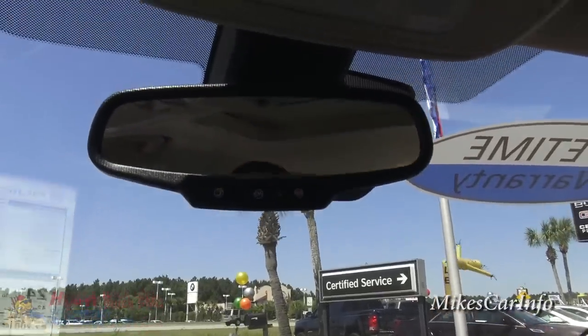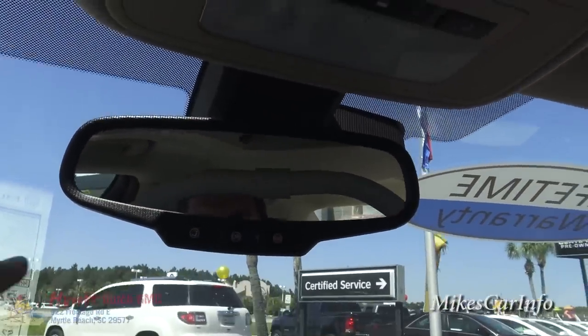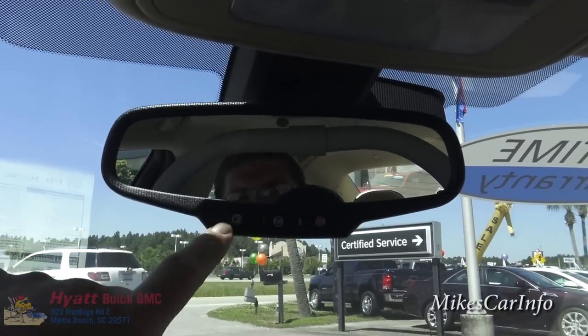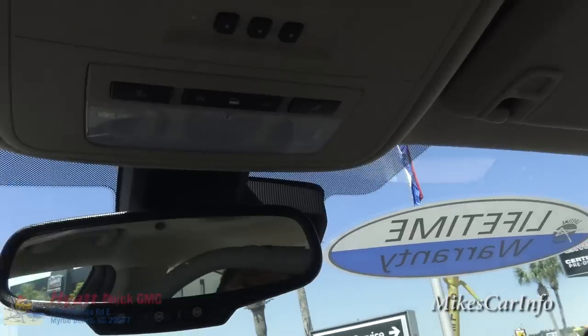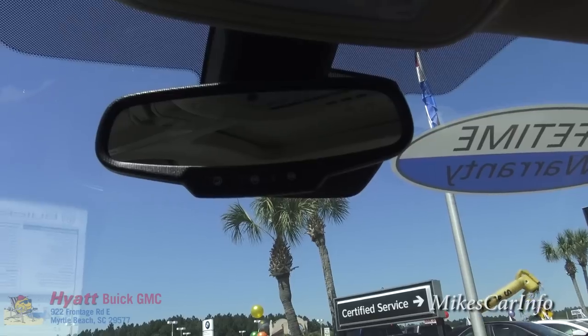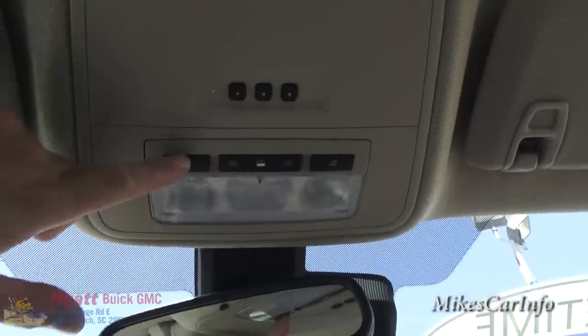Here's the rearview mirror with the OnStar buttons — there's the SOS button for emergencies and an assistance button. It uses the cellular connection that the vehicle itself has built in.